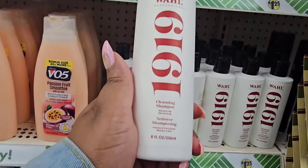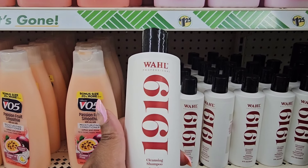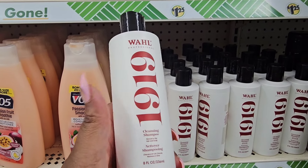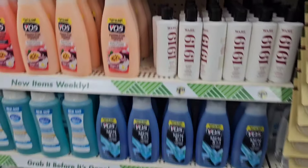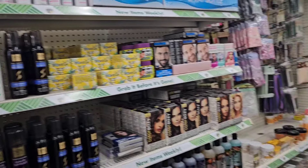This is a shampoo from WHL Professional 1919. There are a lot of new name brand closeouts and I'm so happy that these are local — didn't have to leave my town.